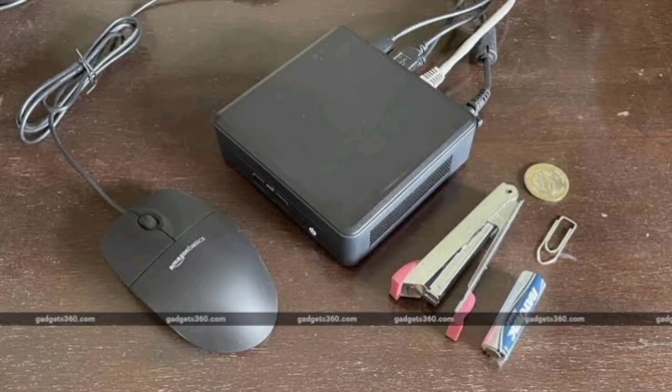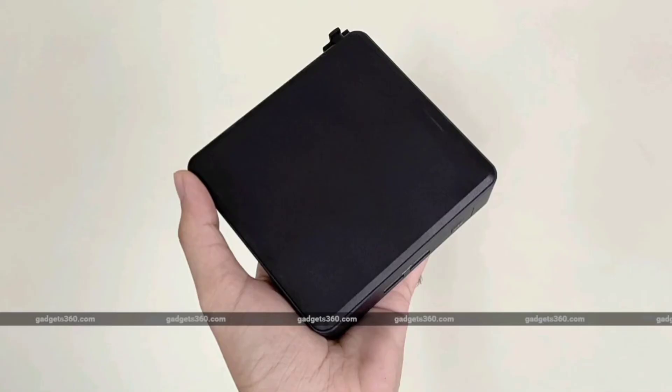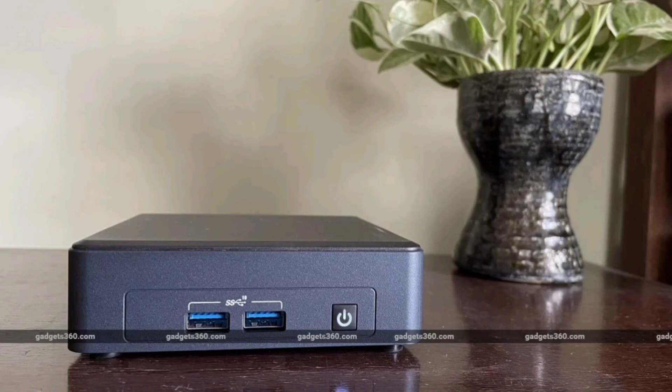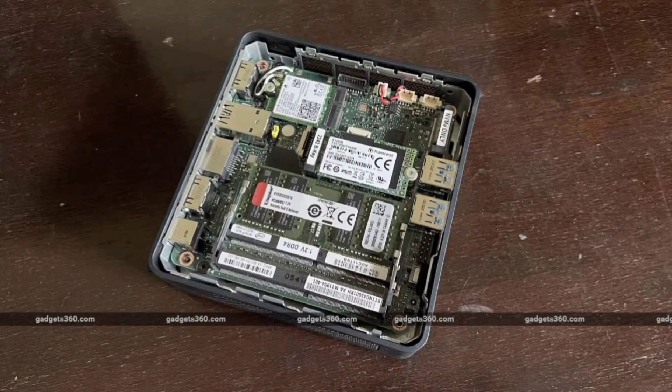A tiny PC can be much more versatile and cost-effective than a laptop or all-in-one. You don't have to throw out a perfectly functional monitor, keyboard, or trackpad when you need a performance upgrade. You can also choose your own RAM and storage, and take advantage of one or more large desktop monitors.